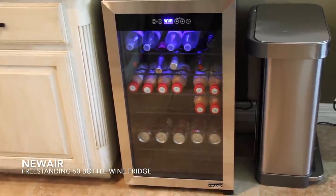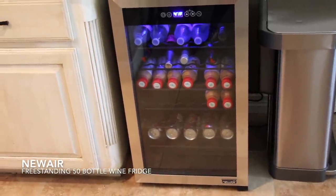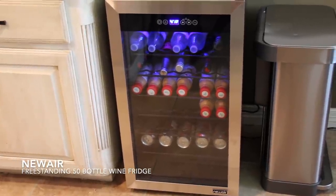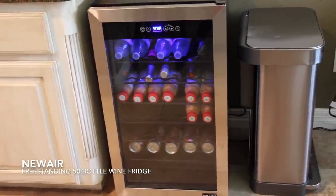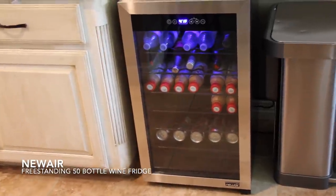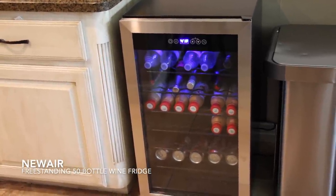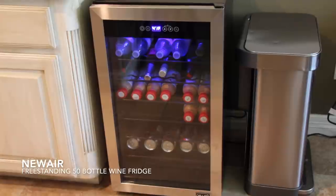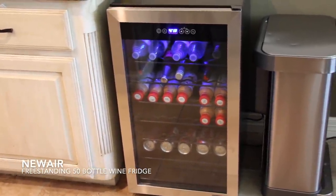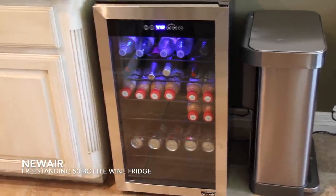They did send this to me to try out. They have tons of different kinds of beverage fridges and wine fridges, and they also have a beer froster which I got as well — my husband drinks a ton of craft beer so he's going to be trying that out. They gave me a discount code, I think you get about $75 off using it.